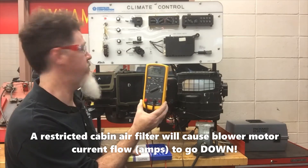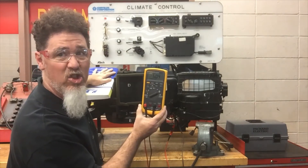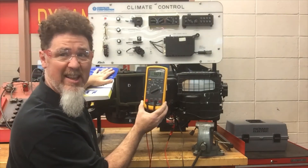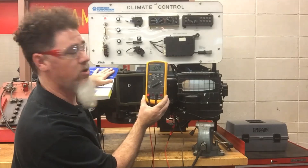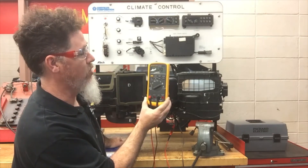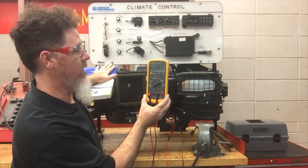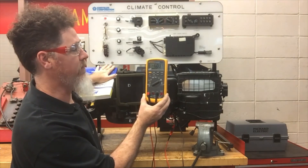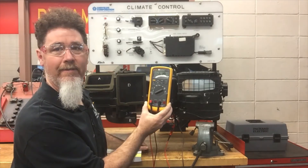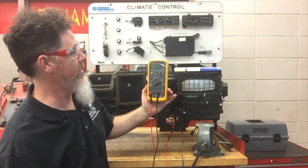I could also try restricting the outlet side, which is harder to do because there's quite a bit of leakage on that side. If I restrict the outlet side — which is a less common failure — we have 6.02 amps. As I take the restriction away it goes up to 6.19–6.20 amps. Restricting it again, we're dropping down to almost 5.9 amps, around 6.02–6.03. Pull the restriction away and amperage goes back up again.